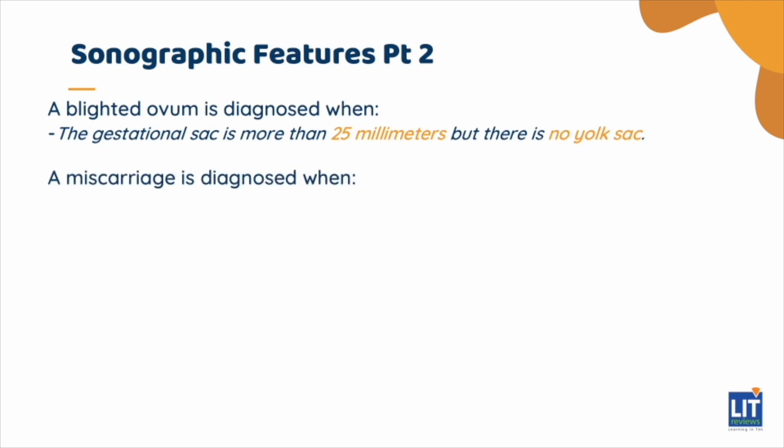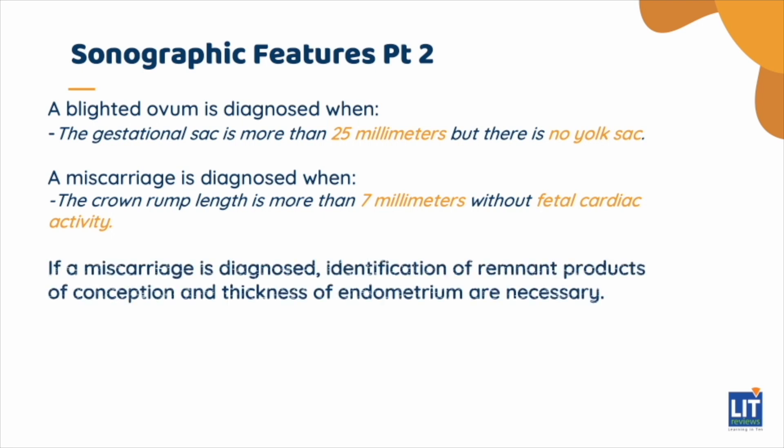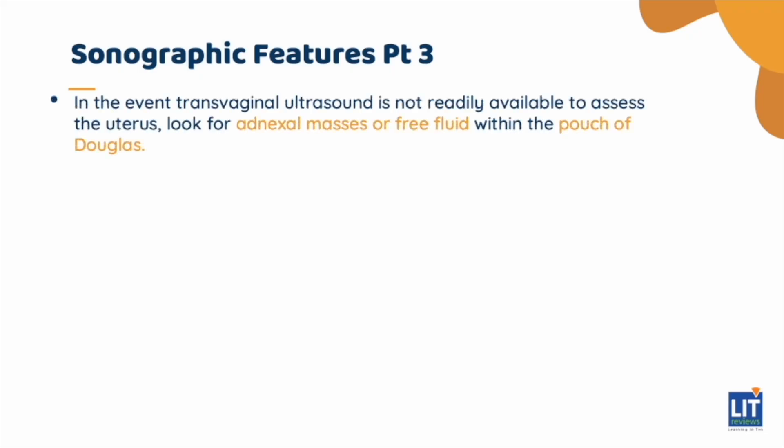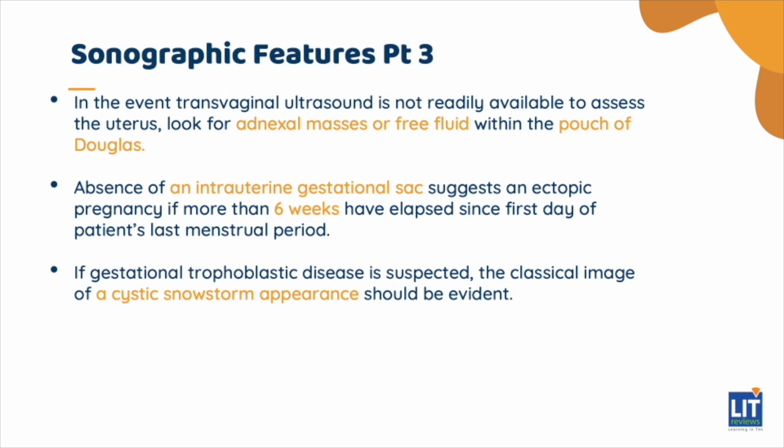A miscarriage is diagnosed when the crown-rump length is more than 7 millimeters without fetal cardiac activity. If a miscarriage is diagnosed, identification of remnant products of conception and thickness of endometrium are necessary. If an ectopic pregnancy is suspected, efforts should be made to look for adnexal masses or free fluid within the pouch of Douglas. The absence of an intrauterine gestational sac is highly suggestive of ectopic pregnancy if more than 6 weeks have lapsed since the first day of the patient's last menstrual period. If gestational trophoblastic disease is suspected, the classical image of a cystic snowstorm appearance should be evident.